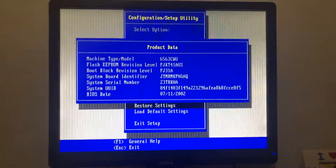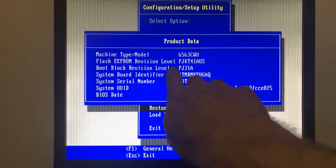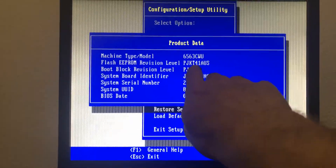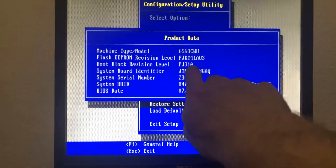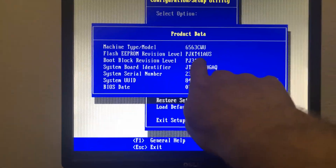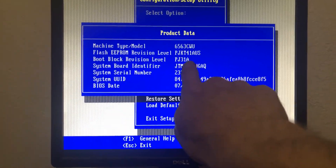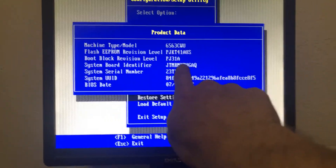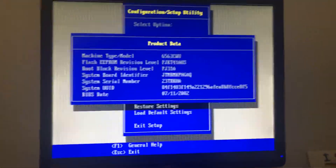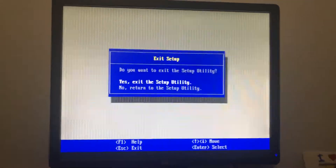If we escape out and go down to product data, we can see this system is running flash EEPROM BIOS version 41. BIOS 42 was actually the newest version, created around September 2002, but we're running the next most recent from July 2002. I cannot find BIOS version 42 for this IBM 300GL 6563 anywhere online — if someone knows where to get it, please let me know.